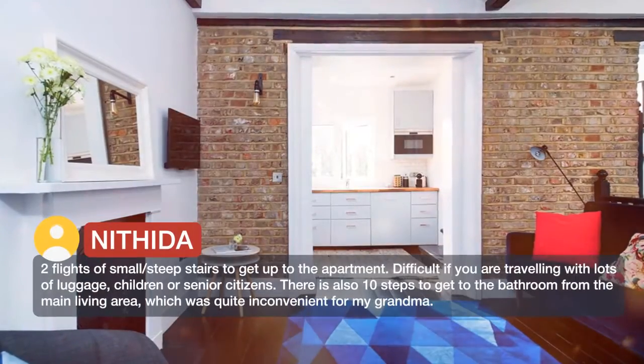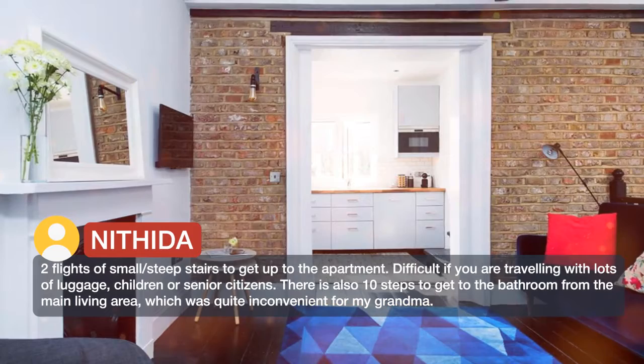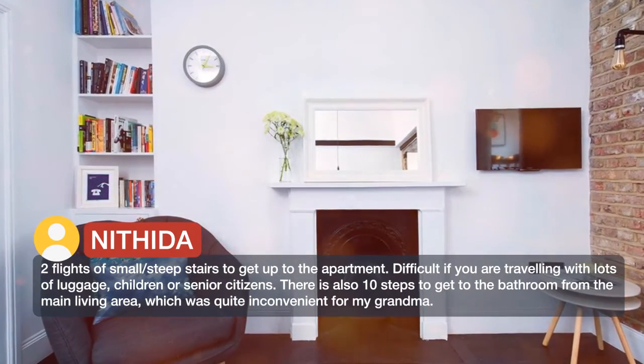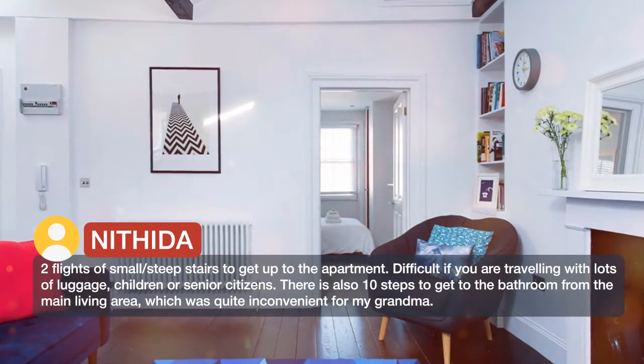Two flights of small and steep stairs to get up to the apartment — difficult if you are traveling with lots of luggage, children, or senior citizens. There are also 10 steps to get to the bathroom from the main living area, which was quite inconvenient for my grandma.